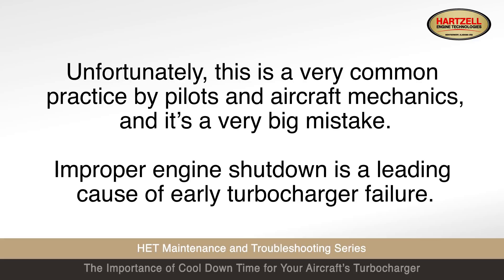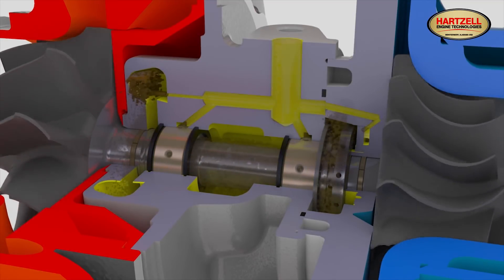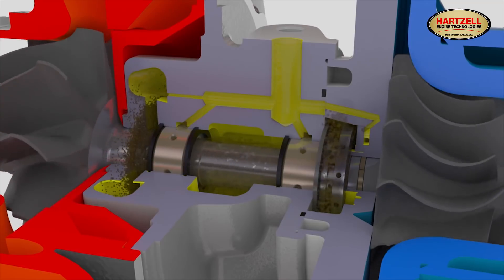Improper engine shutdown is a leading cause of early turbocharger failure. By shutting down the engine before allowing the turbocharger sufficient time to cool down, the operator has starved the turbocharger of oil at a critical time.